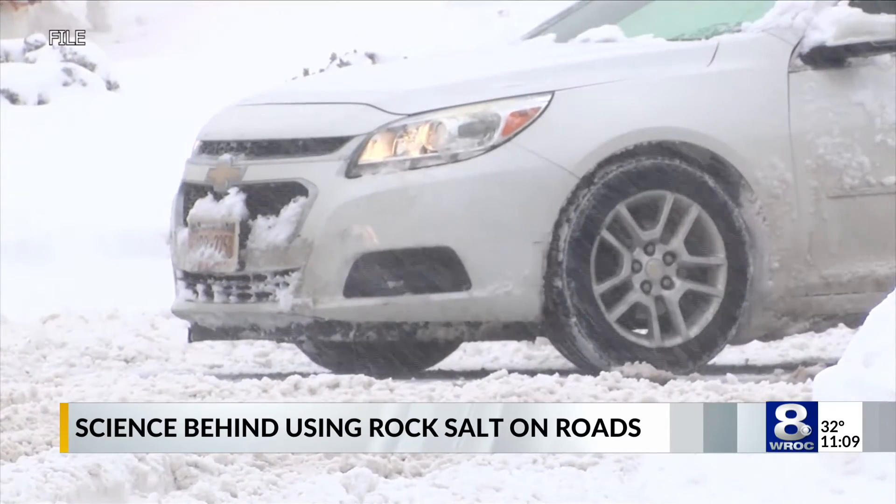It lowers the temperature at which H2O — the water — can freeze. So normally H2O will freeze at zero degrees Celsius, which is 32 Fahrenheit. But when you put road salt into the mixture, it won't freeze until it's more like negative 17 degrees Celsius, or closer to zero degrees Fahrenheit, if there's enough salt put down.